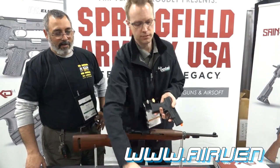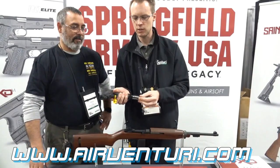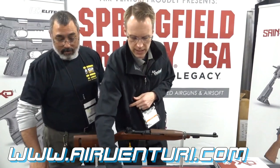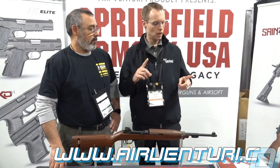The XTMs, both airsoft and steel BB, function just like the real thing — very true replicas. We'll have the XTMs in both bi-tone and black, compact and full size.